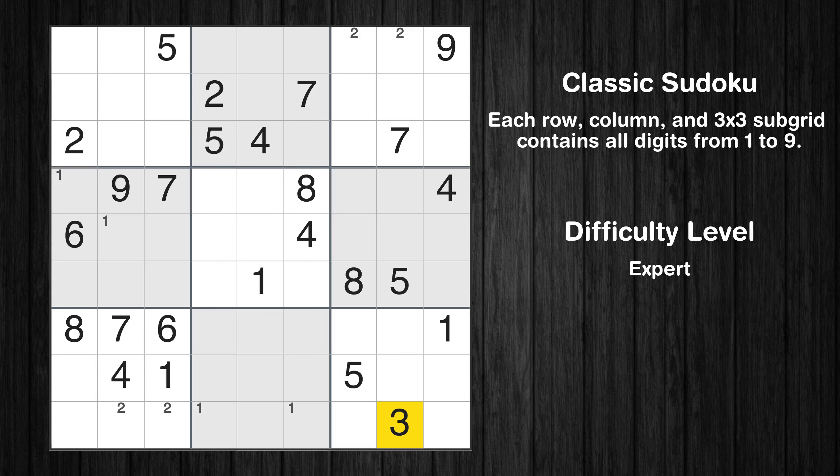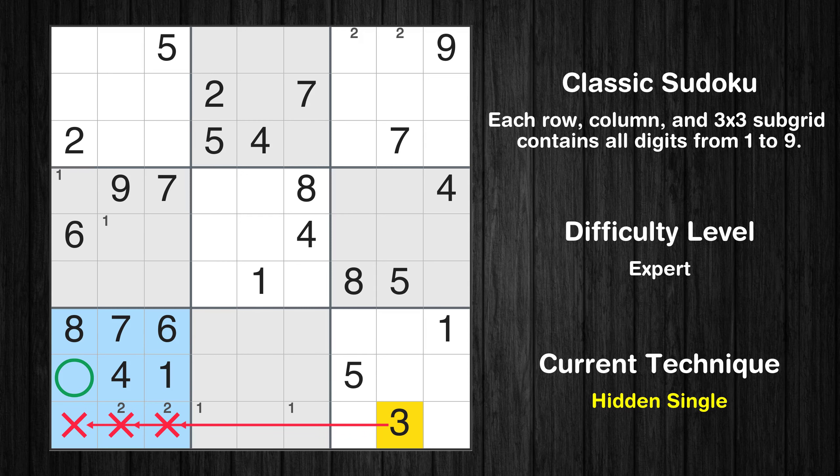Let's move to number 3. In the seventh block, the number 3 can be directly placed.